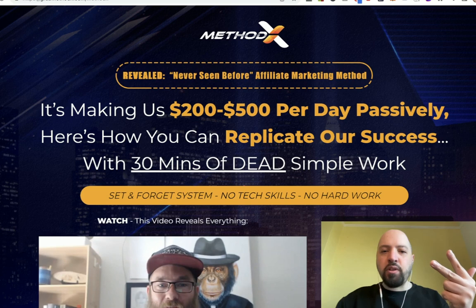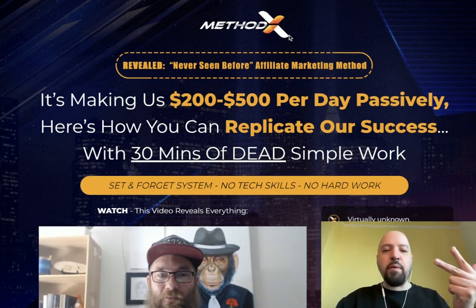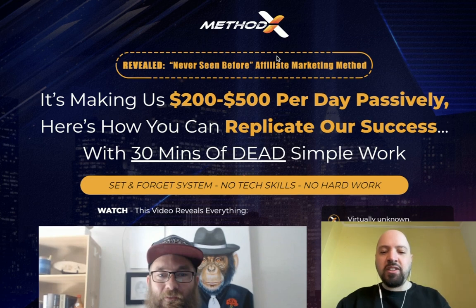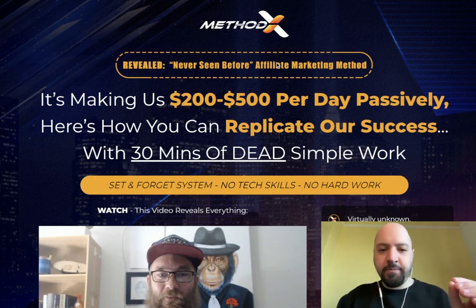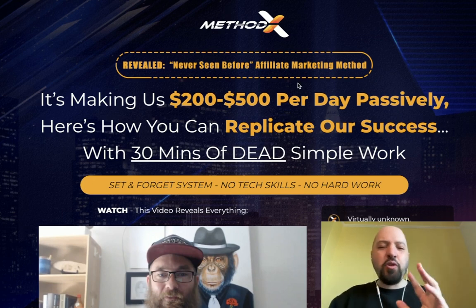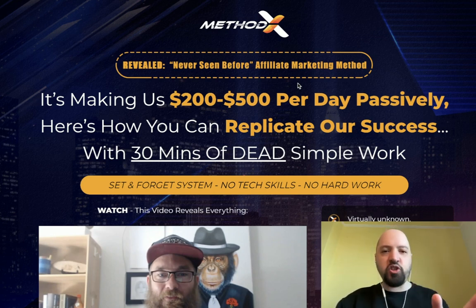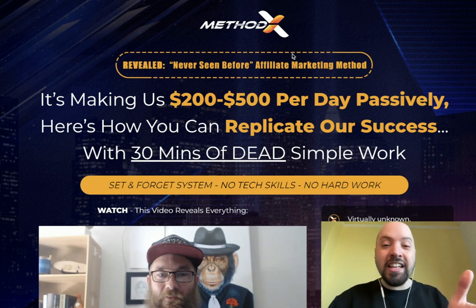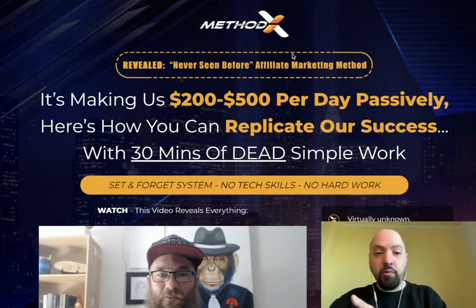You're going to get a product called Exodus for free, and a product called Method X for free. Method X is going to show you how James and Mark took a normal guy and helped him replace his entire year's income in two days - the guy actually quit his job after working for 48 hours using James and Mark's method. You're going to get that product for free, including all the upgrades: the pro version, the done-for-you version, the coaching version, the traffic version.